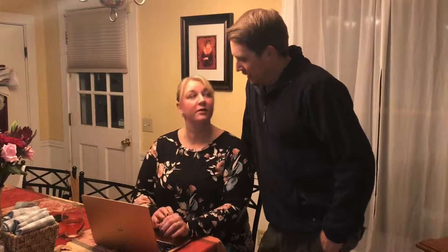Hey babe, what you doing? I am just doing some shopping for the holidays. Shopping, huh? You gonna take it easy this year? Of course.